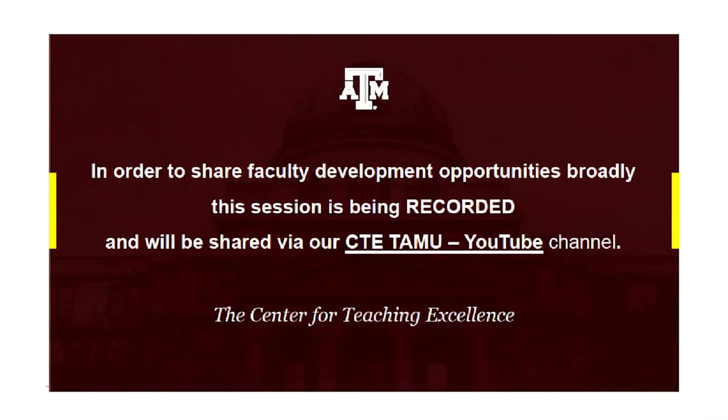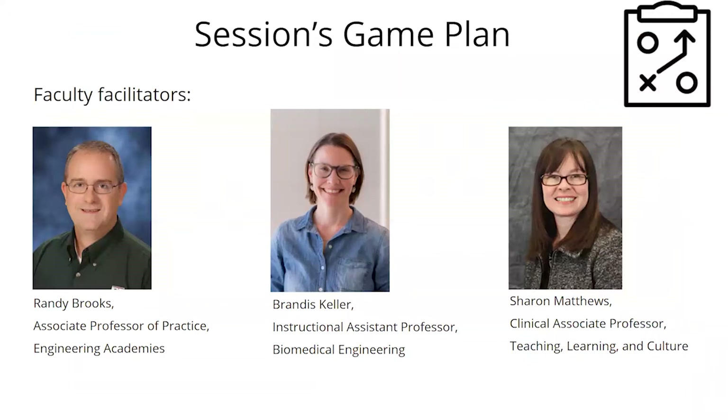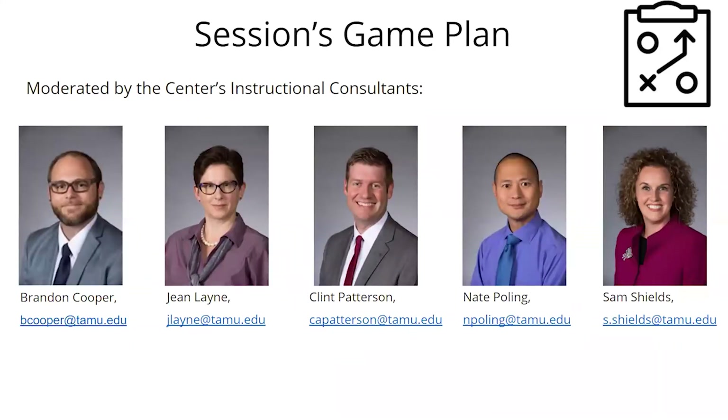To get our session going, we have three faculty facilitators here today to share what they're doing in terms of juggling chainsaws while riding a unicycle. You'll hear from Brandy Brooks and Brandis Keller, both from engineering, and Sharon Matthews from education's teaching, learning, and culture department. We also have a whole team from the center here to help moderate, answer questions, and keep the conversation going.